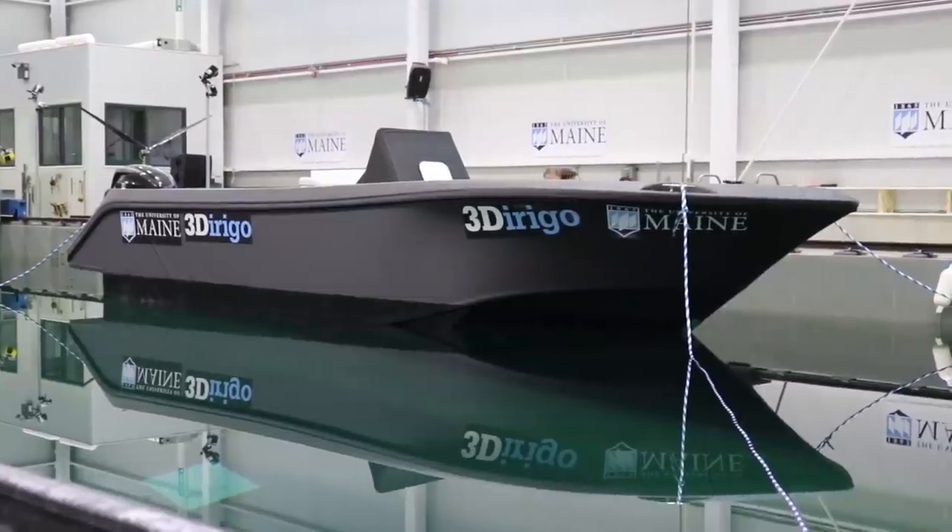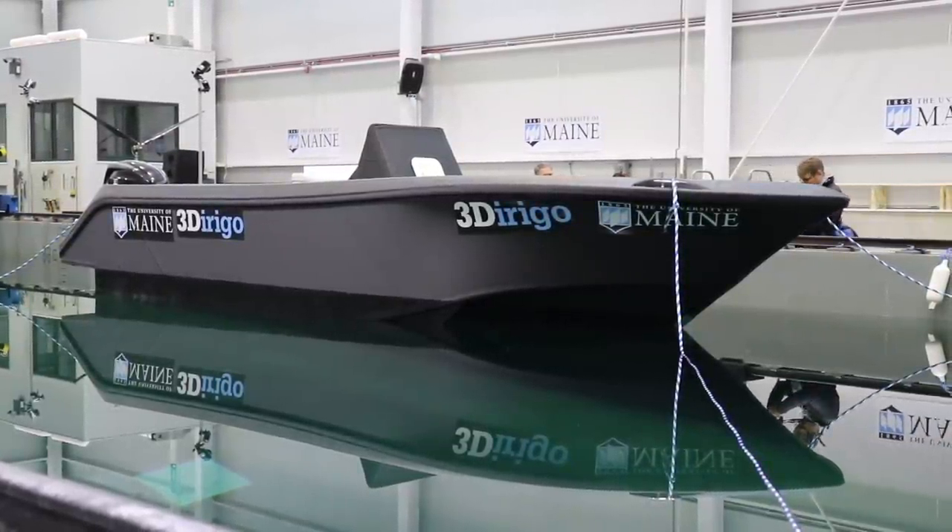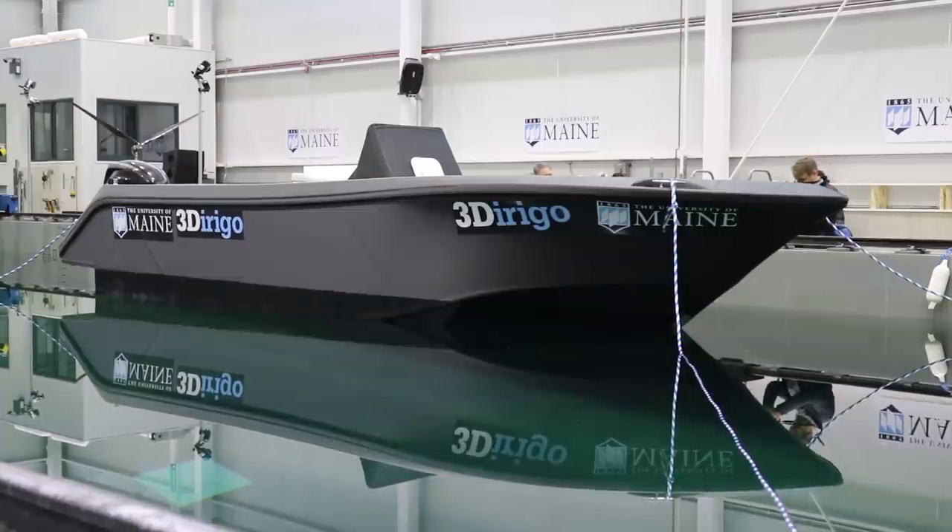I come from a boat building background, and boats seem like an obvious choice for large-scale printing. A lot of boats are already plastic. Aeroplanes are a bit too high tech and highly loaded, but boats make a lot of sense — they're large, complex shapes, but not hugely highly loaded unless they're very fast boats. They're already made of wood or composites.